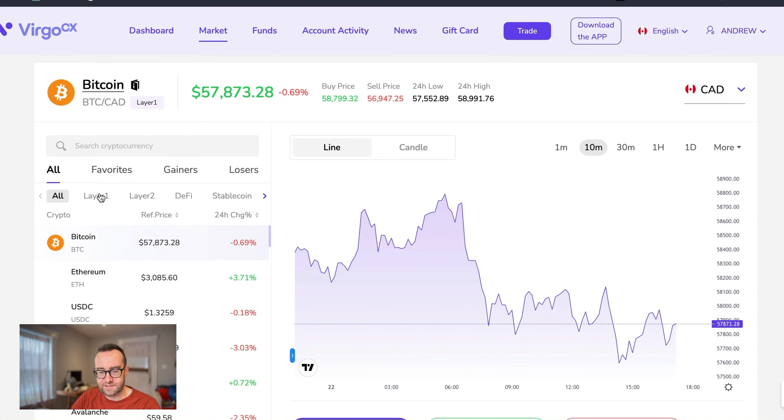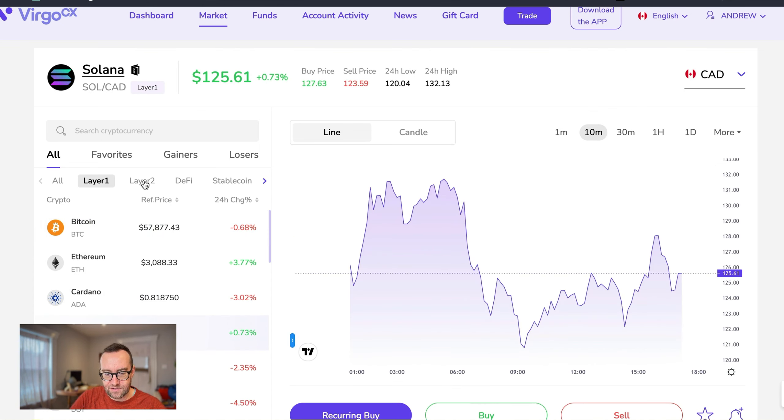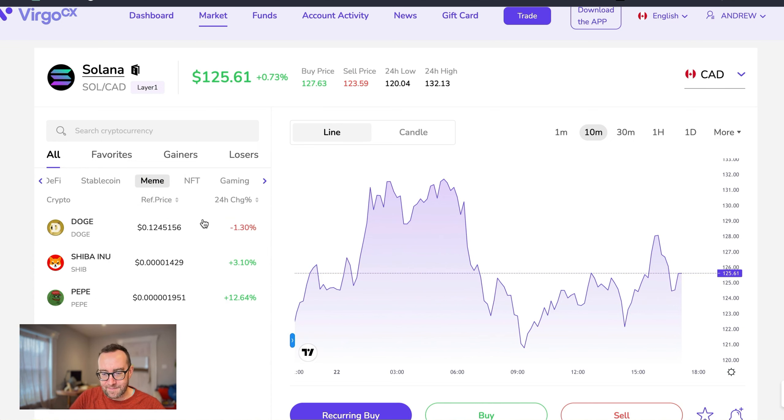What I like is they've broken it down into categories similar to CoinGecko, where you can see just the layer one coins, just the layer two coins, just the DeFi coins, stable coins, meme coins, and so on.